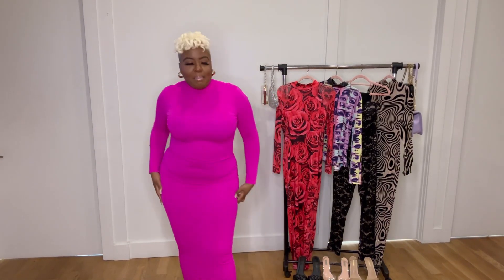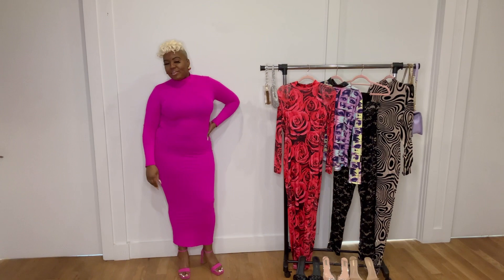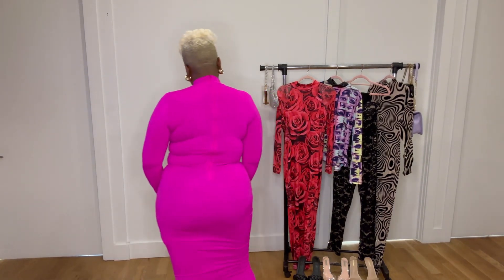Very stretchy nylon and it's not see-through, comes with a mock neck. I would probably wear this for a date night or Valentine's Day — this bright pink is definitely going to get you stares — or even Galentine's Day, whichever one you choose. Yes, I'm feeling this.